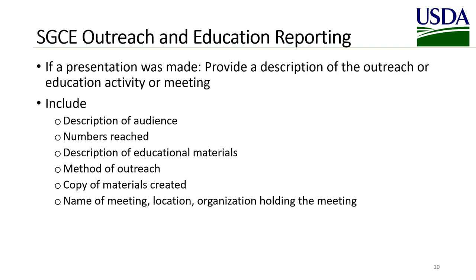For Sheep and Goat Scrapie and Equine Outreach and Education reporting, if a presentation was made, provide a description of the outreach or education activity or meeting, and include a description of the audience, the numbers in attendance, description of educational materials, the method of outreach, a copy of any materials created, and the name of the meeting, location, and organization holding the meeting.